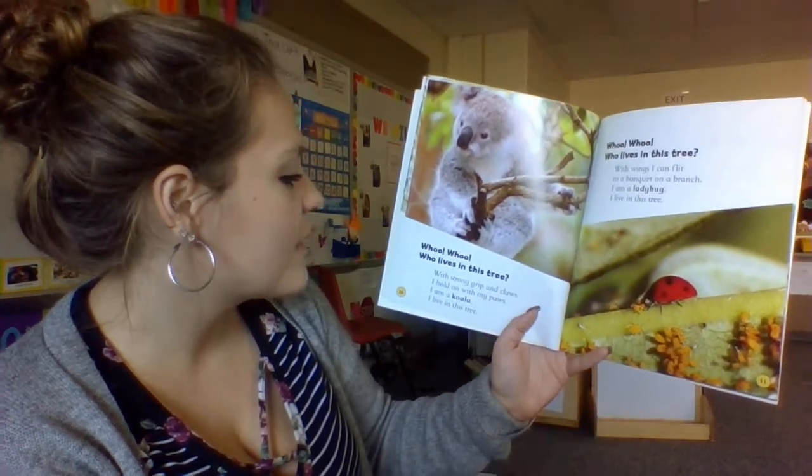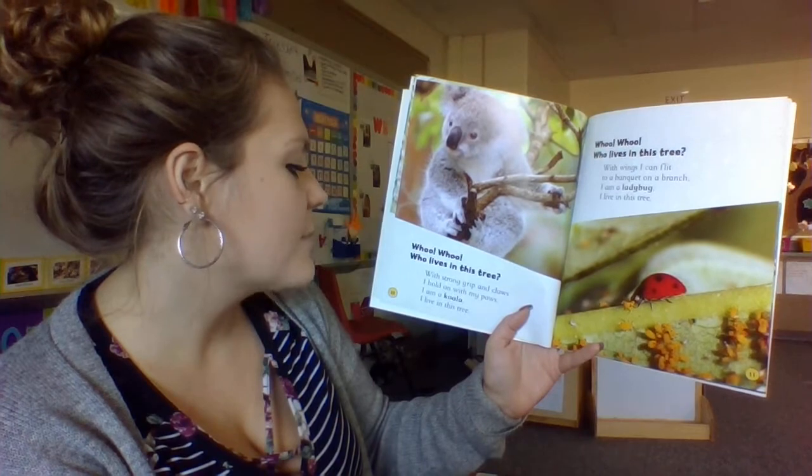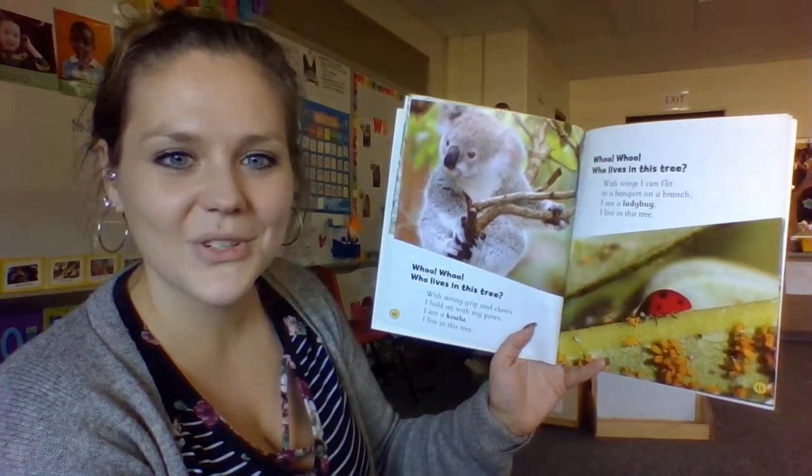Who, who, who lives in this tree? With strong grip and claws, I hold on with my paws. I am a koala. I live in this tree.